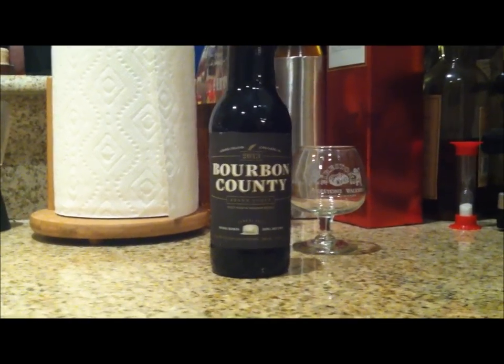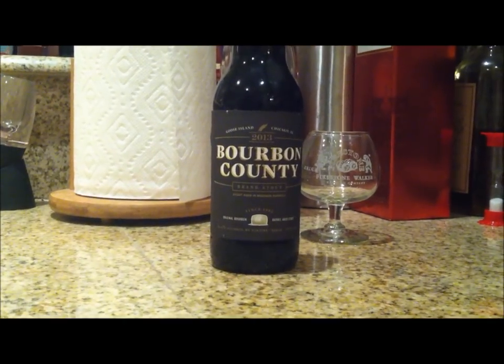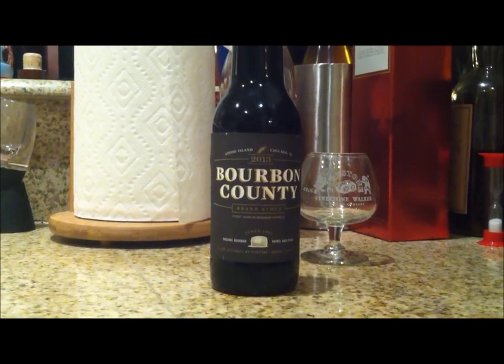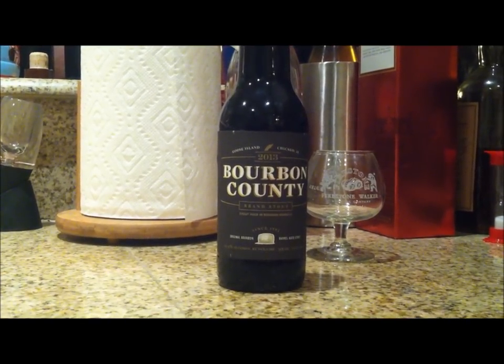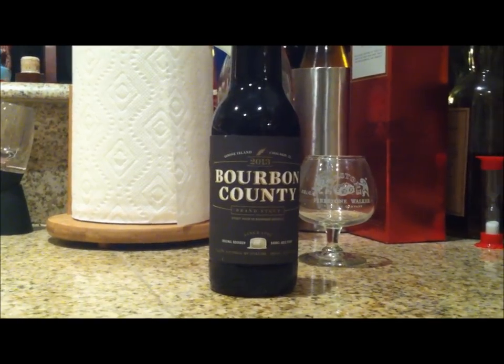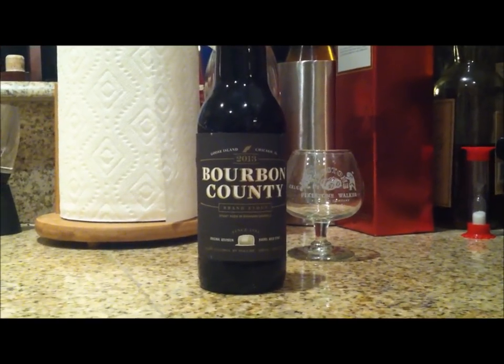A lot of things have happened in the beer world, but probably the rarest thing to happen was the fact that Bourbon County was released by Goose Island — the rarest beer in the world. Only hundreds of thousands of bottles released to almost the entire nation. Oh my god, it's super rare. So anyways, every year people ask me, saying I'm so good at drinking one-ounce pours with 18 of my friends in the Midwest backyard.